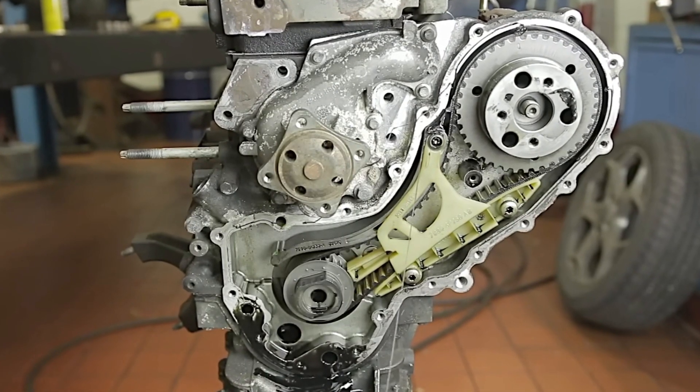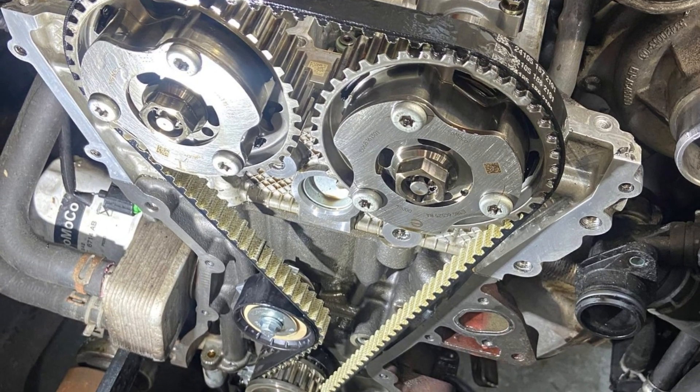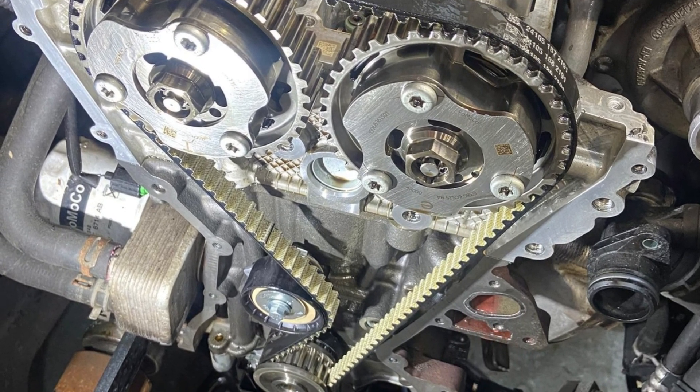They moved the belt inside the engine so it's lubricated by oil, and they claimed that this should make the belt last for the entire lifespan of the engine.